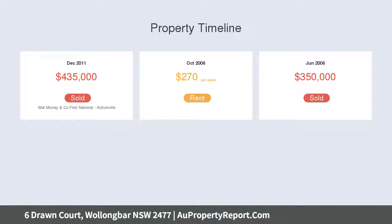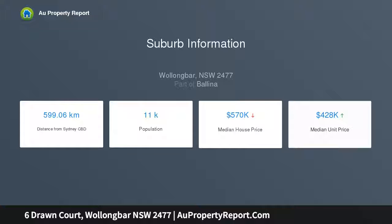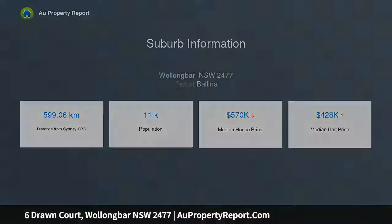Large 934 sqm block with side access that backs onto reserve. Large bedrooms with built-ins and master enjoying an ensuite. Open plan kitchen and dining plus formal dining and lounge.